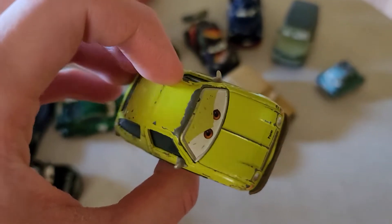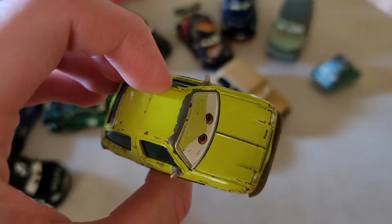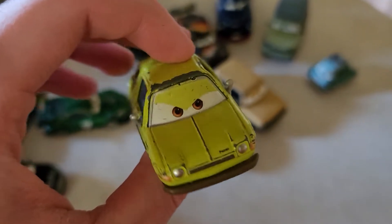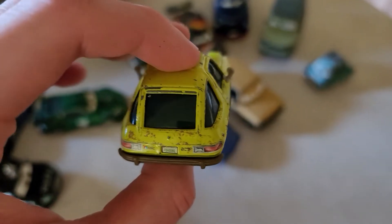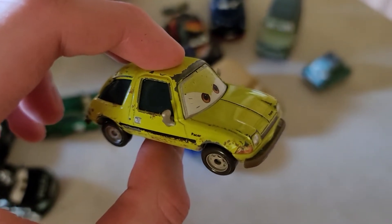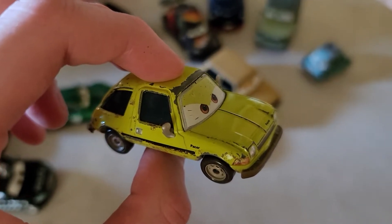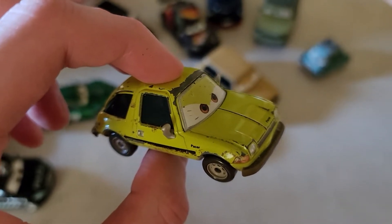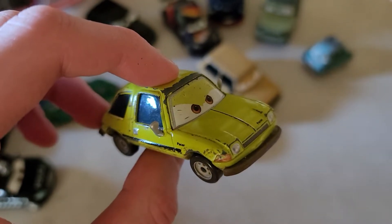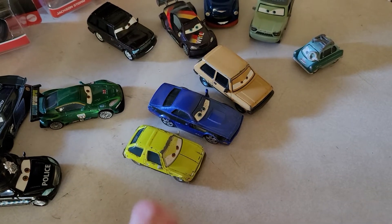My Acer car has some paint scratches on top of his roof, above his eyes, and on the hood — pretty much all over him. Hopefully Mattel will re-release him someday so I can replace him. If not, I can always look on eBay to find a replacement.